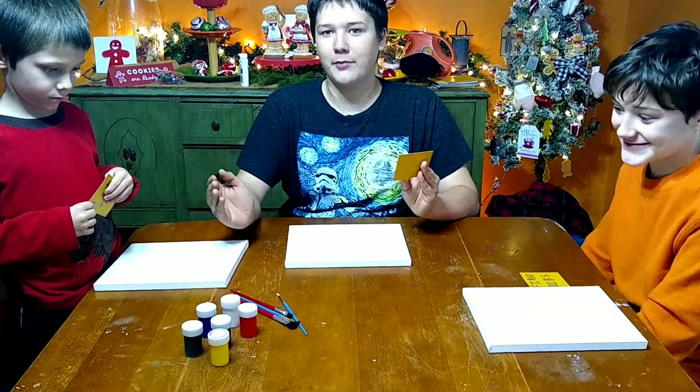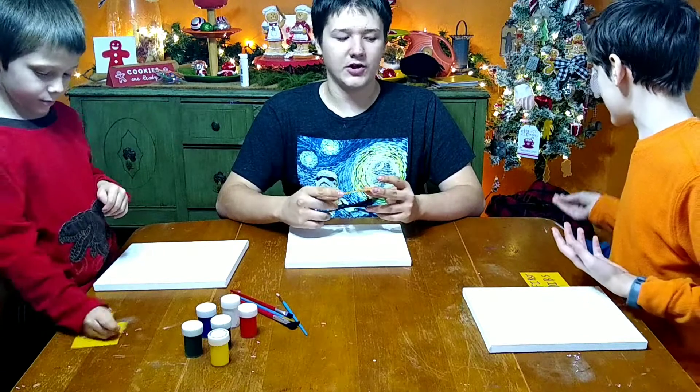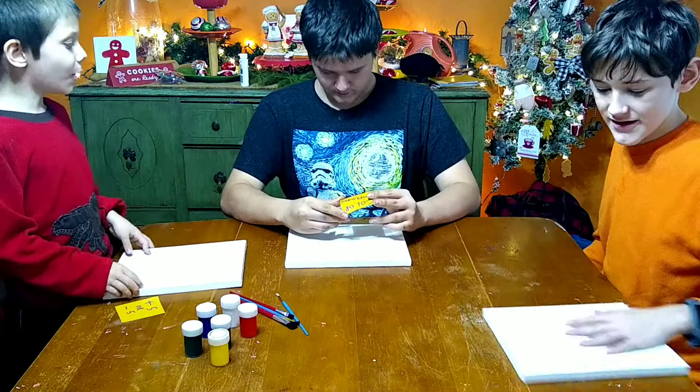Grab your brushes. Can I grab a brush? No, I get my paint and my brush first, remember. Does he get a brush dib? Yes. I get first dibs on everything. I got four dibs.